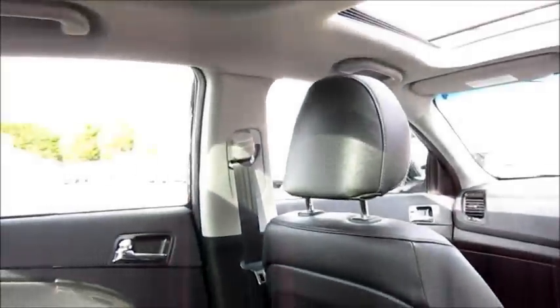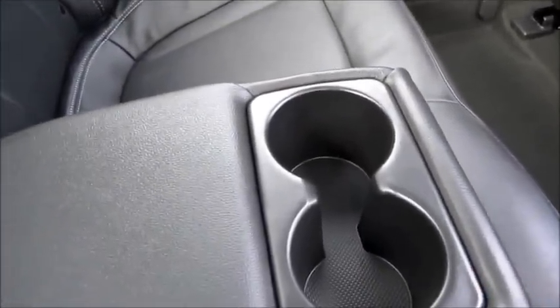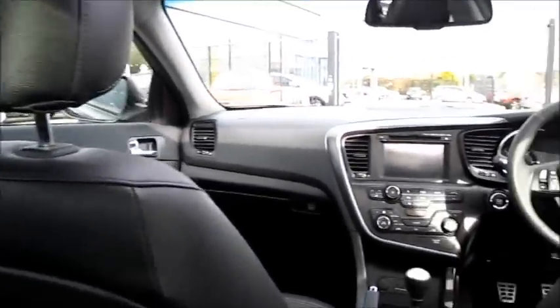A very spacious back seat — loads of leg room and head room, very comfortable leather seats which are also perforated in the center. Leather armrest with two cup holders. It also has one-stage heated rear seats, which can be operated using this button. The same can also be found on the other rear door.